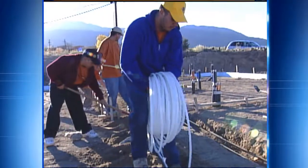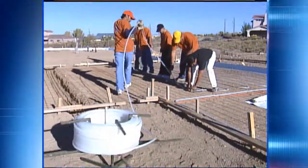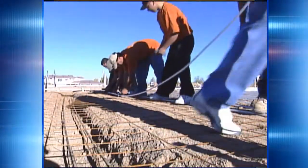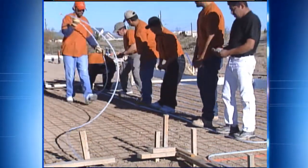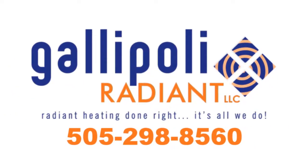Give us a call. Learn the facts about radiant heating and make an informed decision for your new home. We use top of the line products, installed right, so you'll have countless years of worry-free, comfortable radiant heat throughout your home. We can install radiant heat for about the same price as tile flooring, making it an affordable addition to your new home. Builders count on Gallipoli Radiant, and you should too. Once you have radiant heat in your home, you'll never want to be without it. If you're building a new home, now is the time to explore the possibilities. I'm Glenn Gallipoli, inviting you to call us today at 505-298-8560. Radiant heating is all we do, and nobody does it better. Give Gallipoli Radiant a call today.